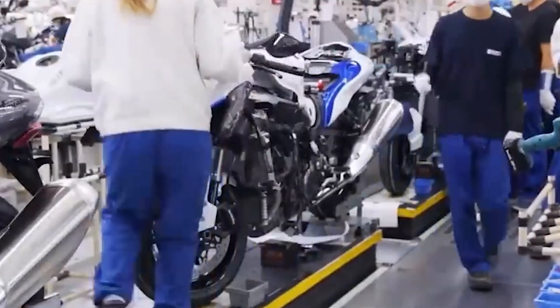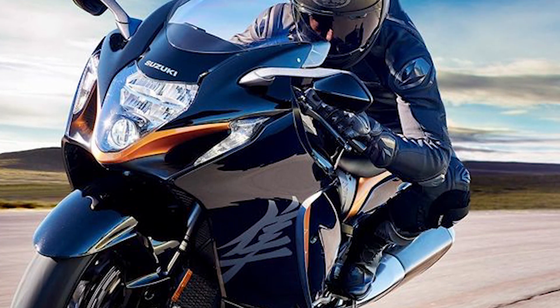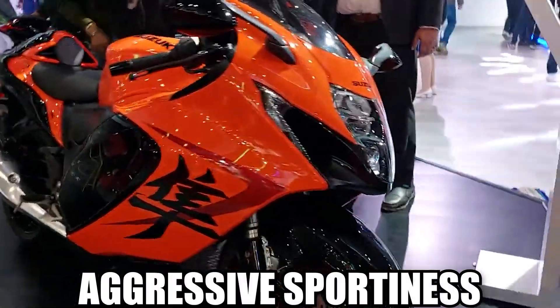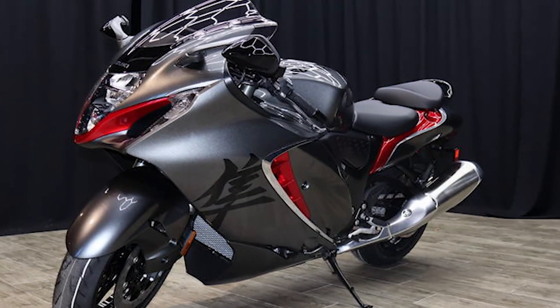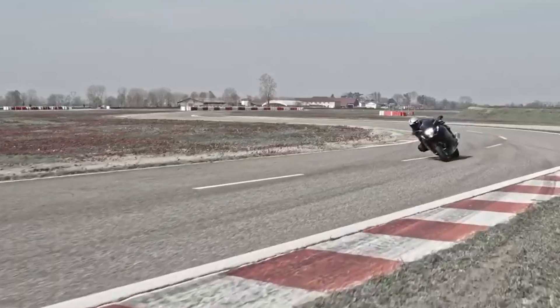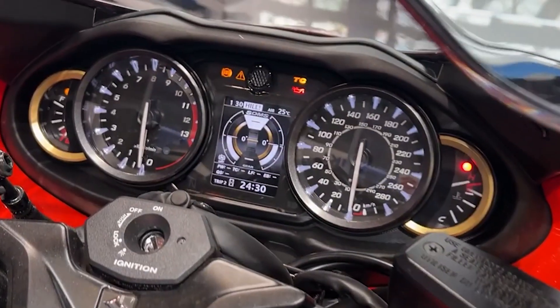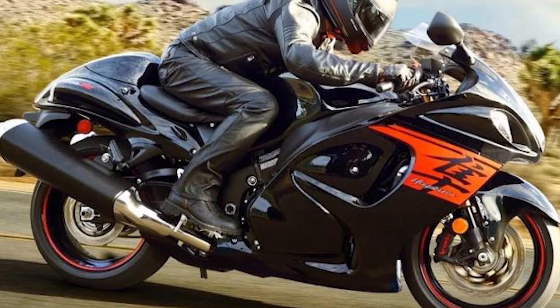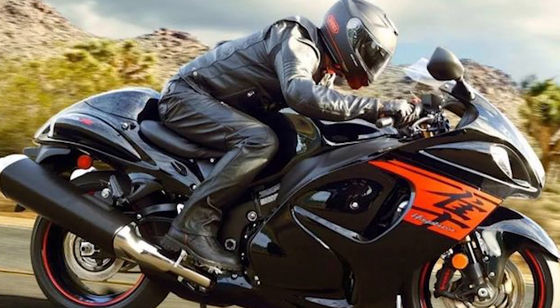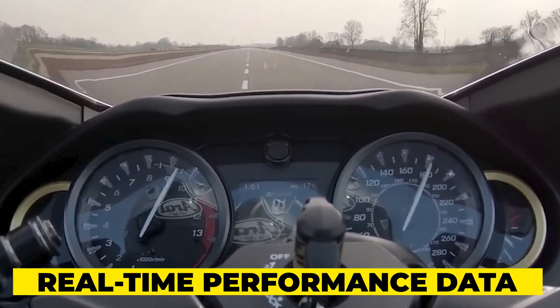Competing in a market where every motorcycle maker strives to outdo the other, Suzuki has focused not only on raw power but also on enhancing the overall riding experience. The ergonomics have been meticulously refined to balance aggressive sportiness with long-distance comfort. The redesigned seat, adjustable footpegs, and slightly lower handlebar position create a rider-friendly cockpit. Suzuki retained the traditional analog instrument cluster, augmented by a central TFT display offering navigation, smartphone connectivity, and real-time performance data.